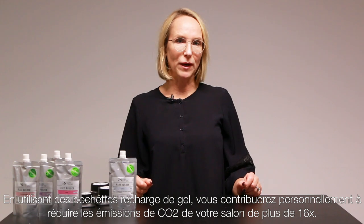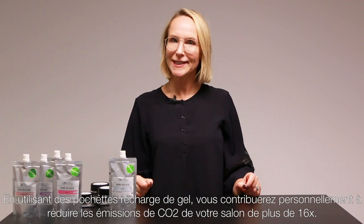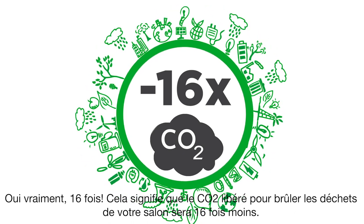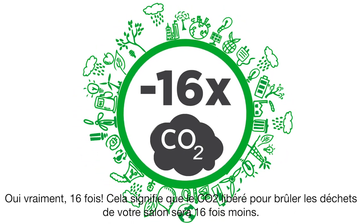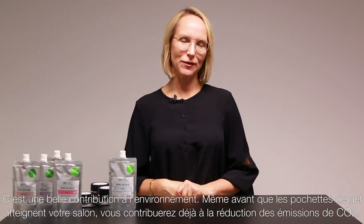By using these gel refill pouches, you will personally contribute to reducing the CO2 emission of your salon by more than 16 times — yes, really, 16 times. This means that the CO2 that is released to burn the waste from your salon will now be 16 times less. That's a beautiful contribution to the environment.